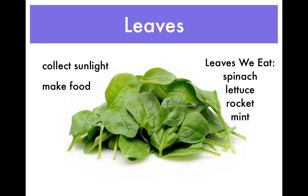Leaves are a very important part of the plant. They collect sunlight, which helps the plant make its own food. We also enjoy eating lots of different leaves. Lettuce, spinach, rocket, and mint.